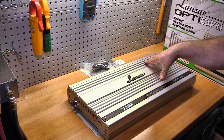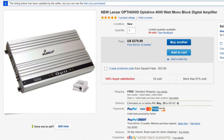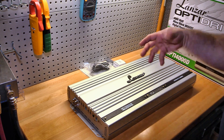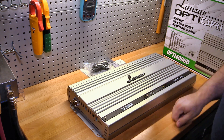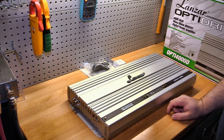I picked this one up on eBay for $379 from Deal Buys — there'll be a link in the description below if you want to check them out. Turns out Deal Buys is actually the parent company, or is related to the parent company, of Lanzar. So for $379 I actually got a legit warranty.